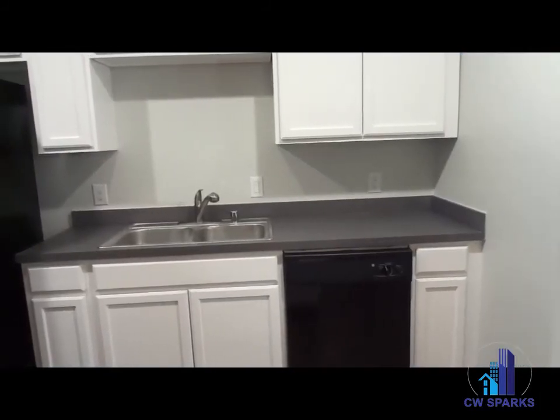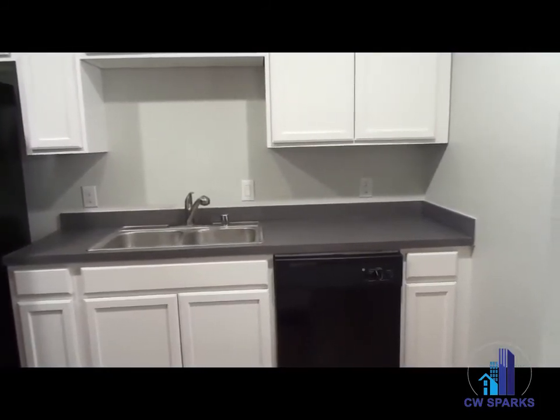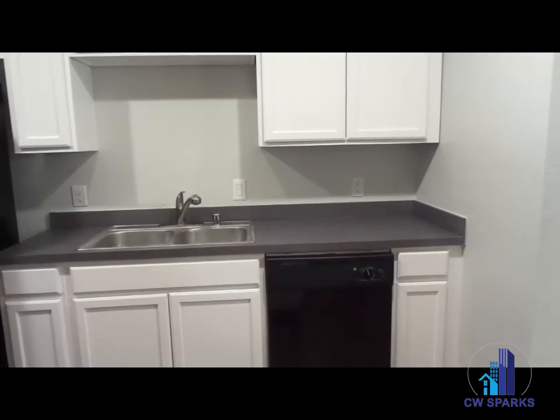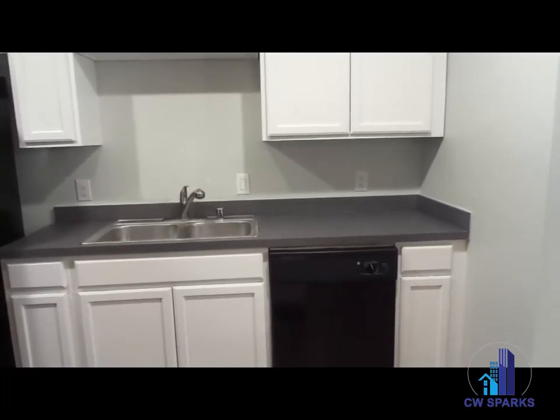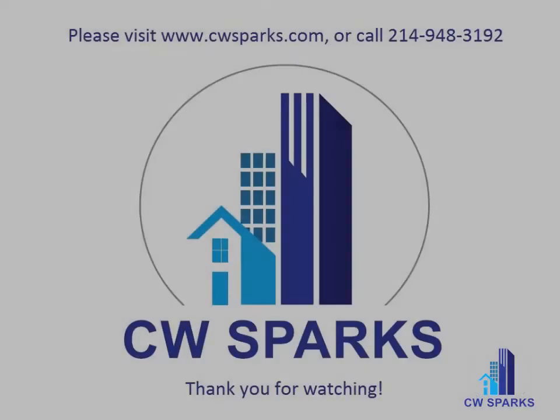The kitchen. The kitchen also includes dishwasher and disposal. Thank you.